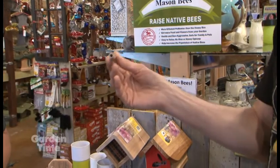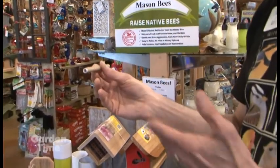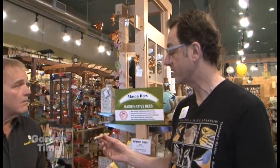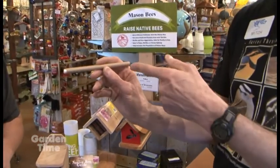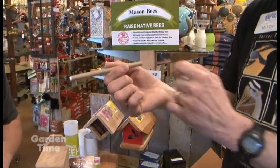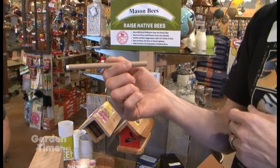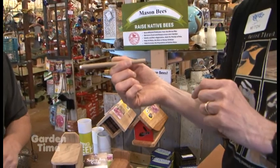We can offer them something similar — a tube like this. After the female finishes mating, she starts gathering pollen from various plants, making 20 or 25 trips to bring clumps of pollen to the back of the tube. Then on top of that pollen she will lay an egg. Interestingly, she can actually determine the sex of the egg when she lays it.